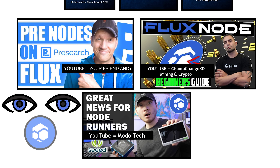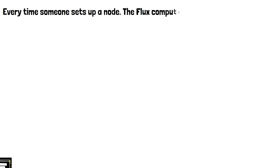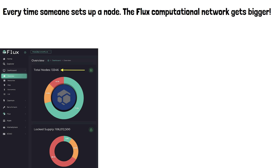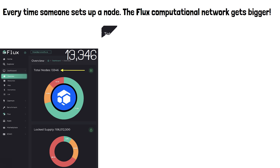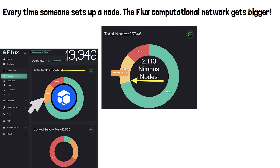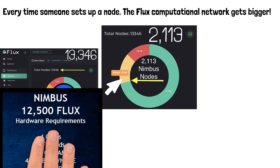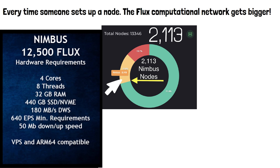People can take their Flux, watch one YouTube video on how to set up a node, and start generating passive income. Every time somebody sets up a node, the Flux computational network gets bigger. Looking at the Flux OS dashboard, we can see there are currently 13,346 nodes running as of today.